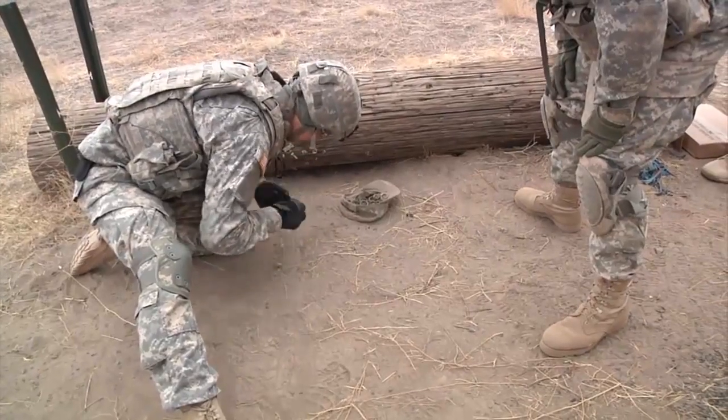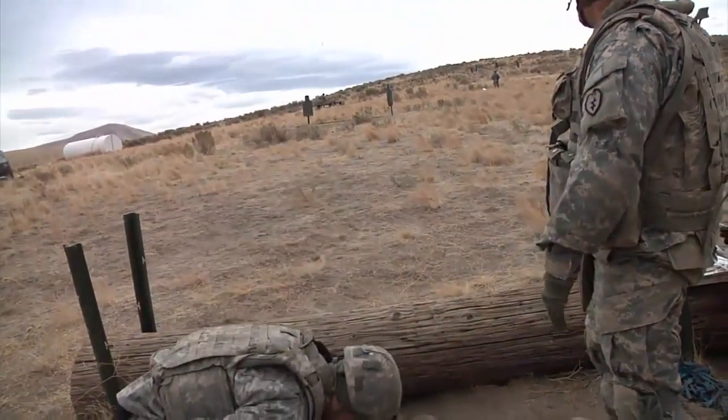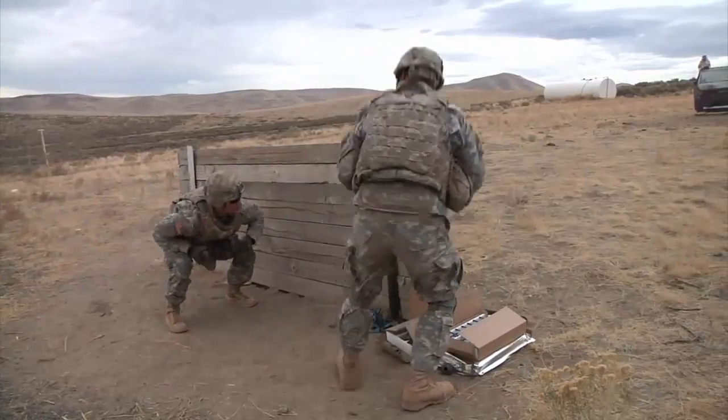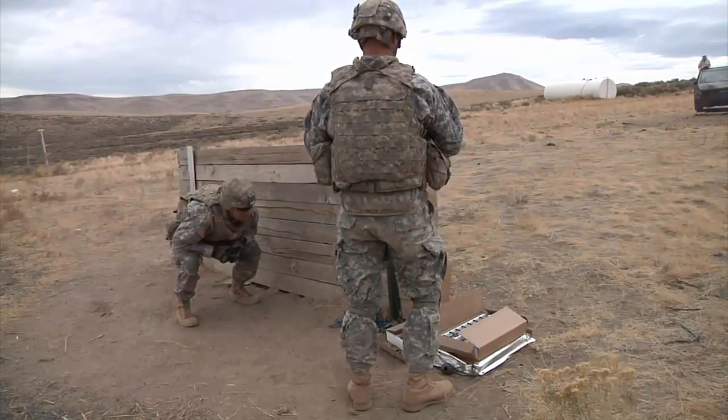All right, prepare your grenade. Fire and ready. There you go. That's the money. Oh, yeah. All right.